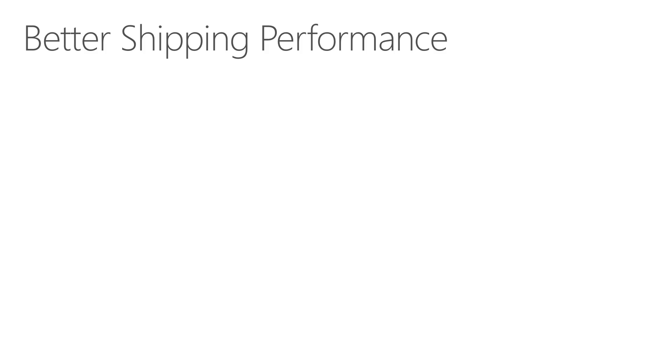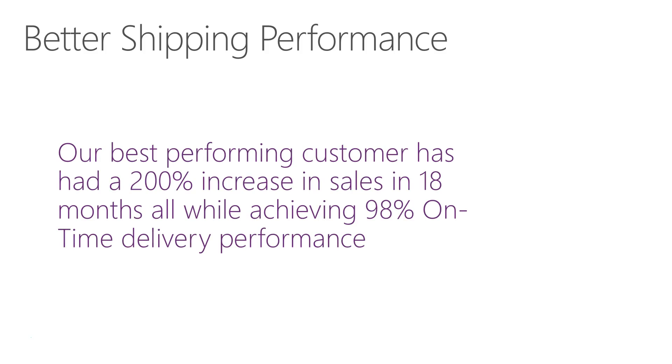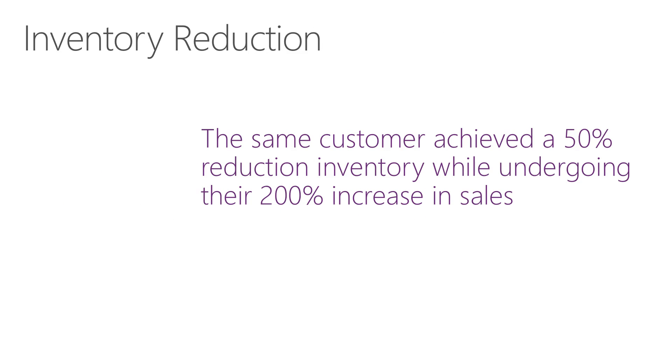Let's get into some of the experiences our customers have had implementing NAV. Better shipping performance: our best-performing customer was experiencing very rapid growth and had great difficulty maintaining a high level of on-time delivery. They had a guaranteed six-week delivery on all products and massive amounts of inventory. After an 18-month period, they achieved 98% on-time delivery — essentially the difference was the implementation of Dynamics NAV, moving from manual to fully automated inventory control.